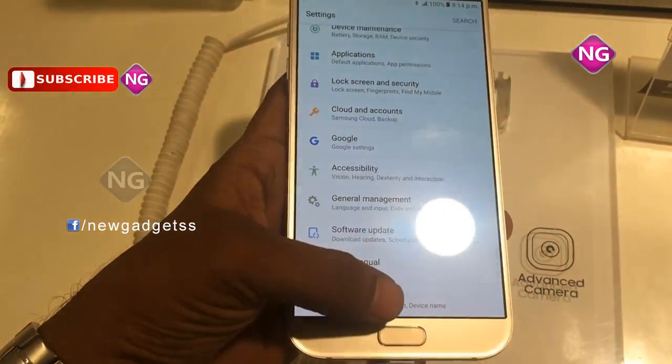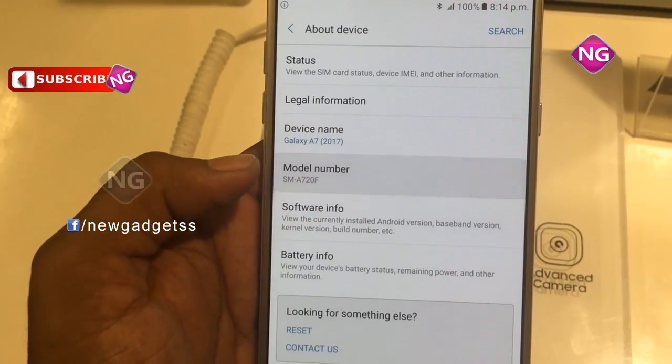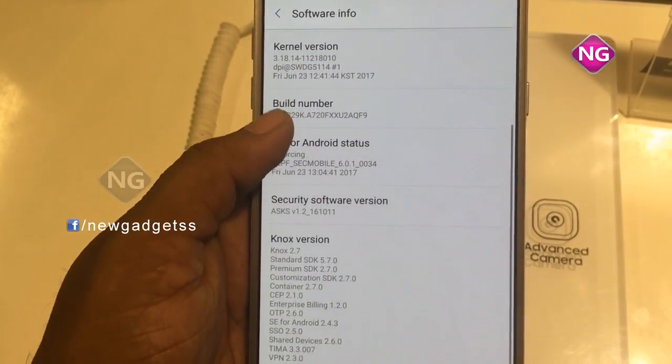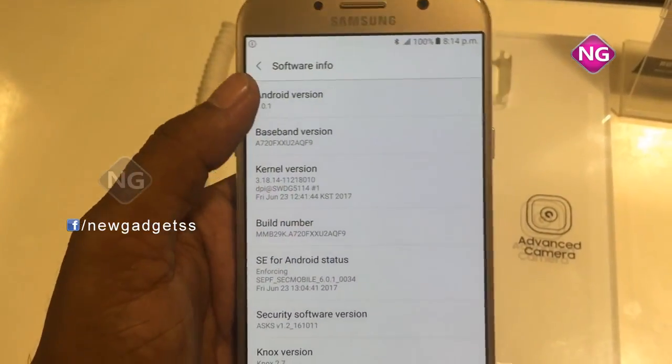The weight of this mobile is 186 grams. Connectivity options include Wi-Fi, GPS, Bluetooth, NFC, FM, 3G and 4G. Sensors include accelerometer, gyroscope and barometer.